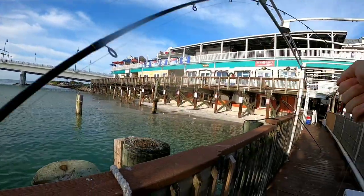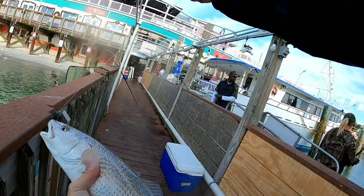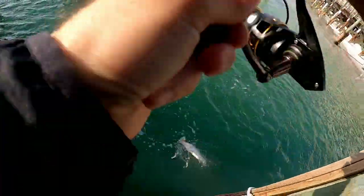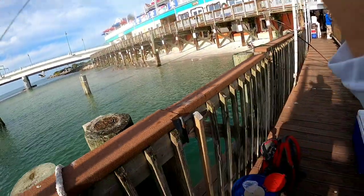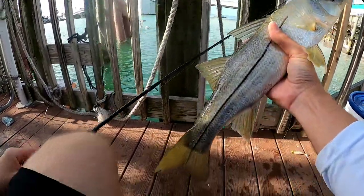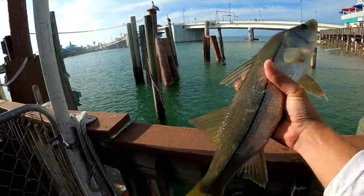There he is — nice little redfish! Live shrimp, hooked up again here guys. Little snook! I'm doing the same technique that I do on the south side: shrimp, small split shot, 30 pound test.